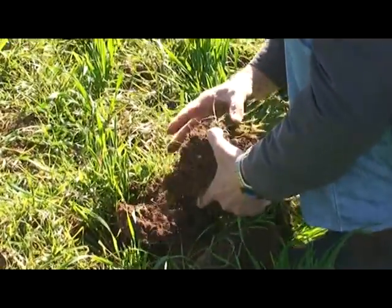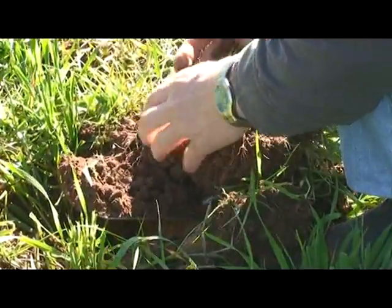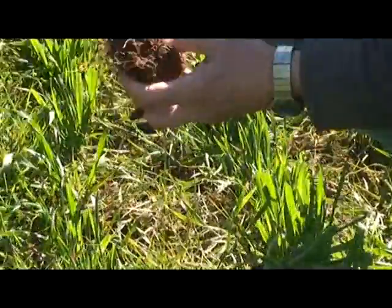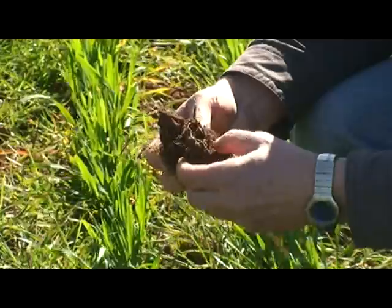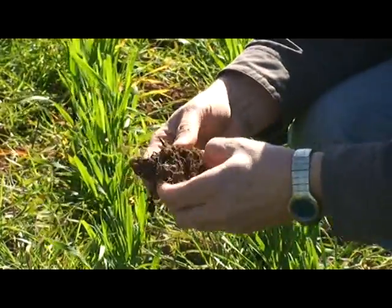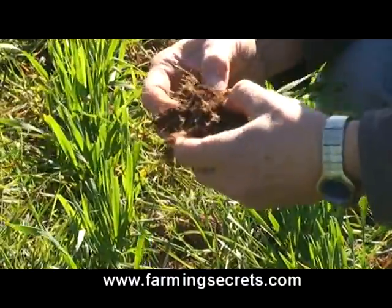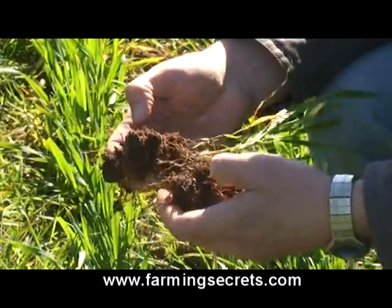We see lots of aggregates. Like two inches, they are still nice aggregates. And of course, just to really get the feeling of the soil, how it used to be, we have to go to the other side to see if it is still like that.